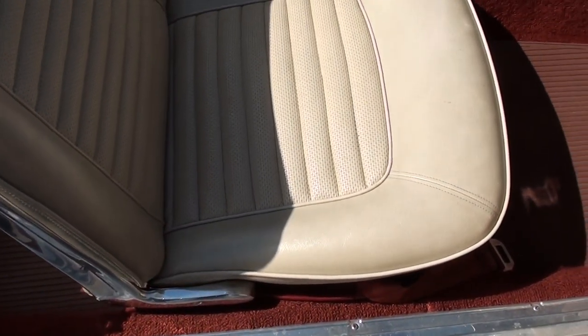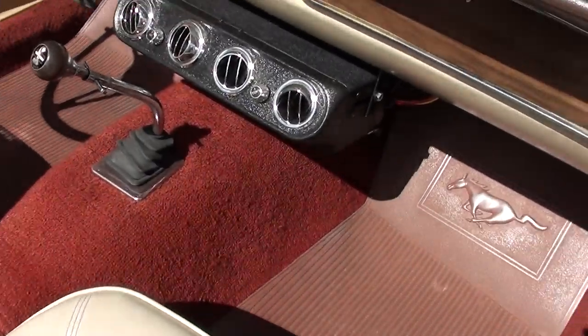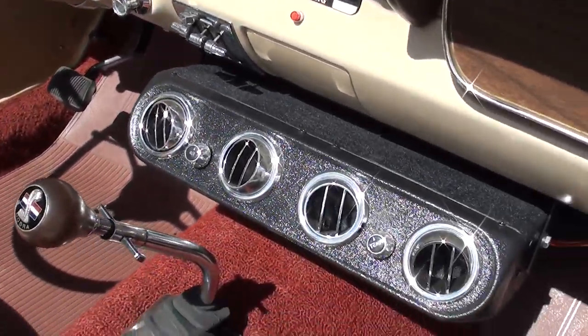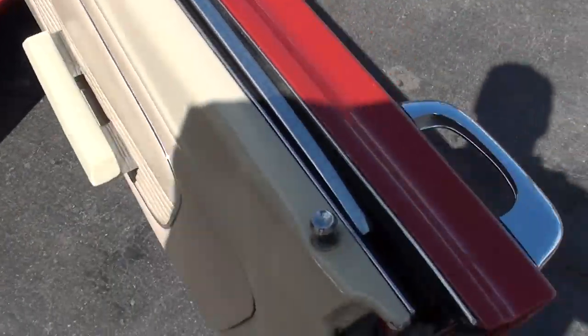The seats are nice. It's got the Cobra shifter knob on it.